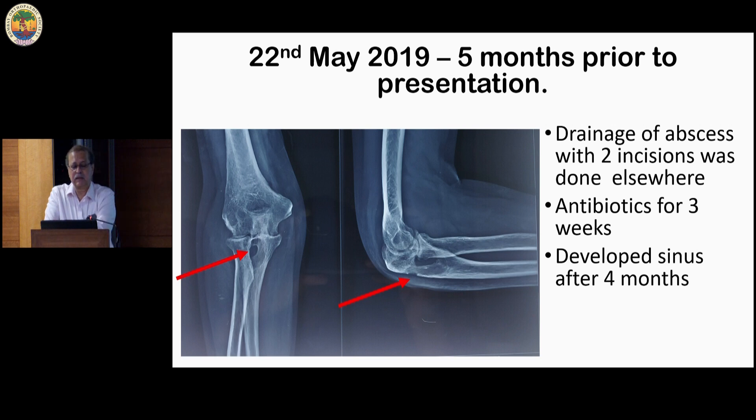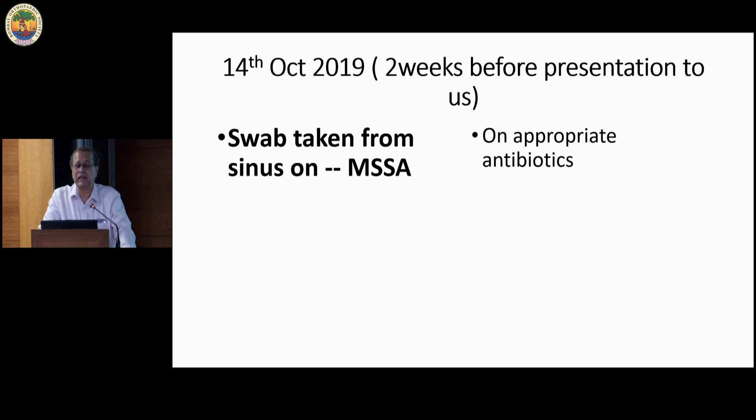A general surgeon performed I&D of the abscess. He was given antibiotics for three weeks and after that he was a little better for some time, and then he developed a sinus. One month before he approached us, there was a sinus. Two weeks before he came to us, a swab was taken which showed MSSA, and he was on appropriate antibiotics.